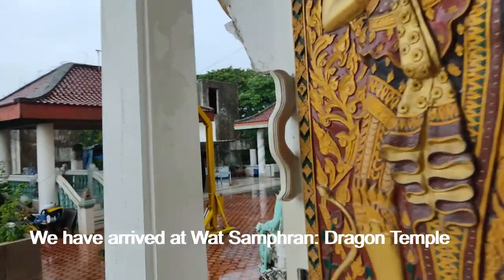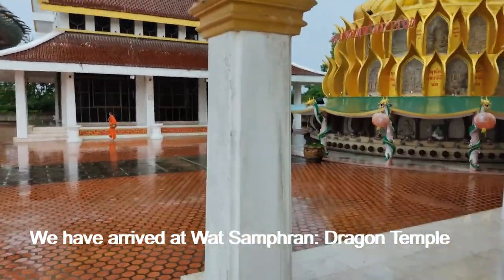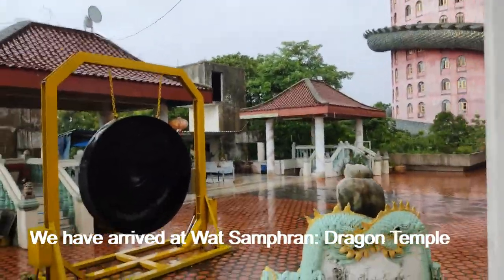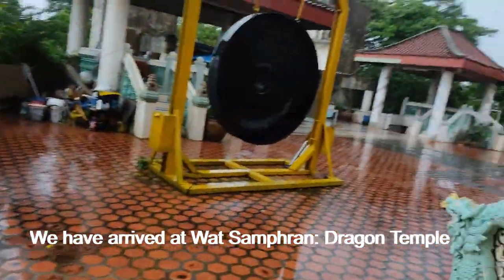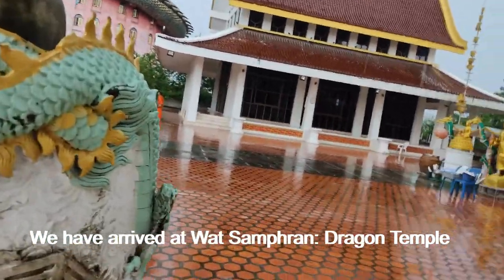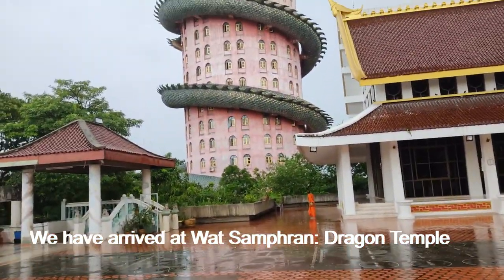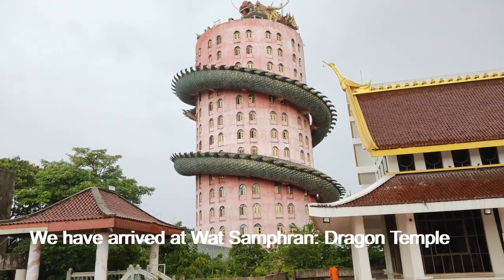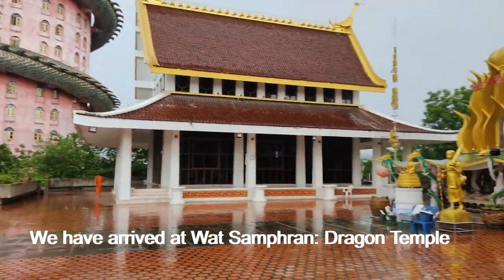Now we are going to see the outside of the jurisdiction hall, and I will show you the full view of the Dragon Temple. You can see the full view of the Dragon Temple — it is so beautiful, and it is truly a unique architecture.